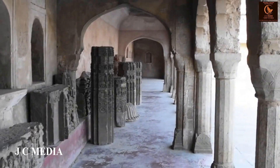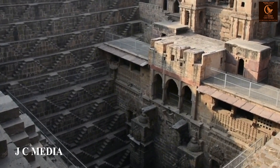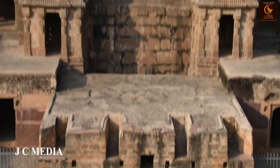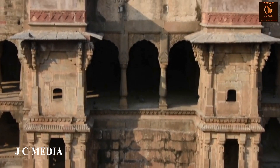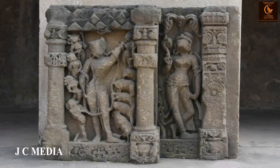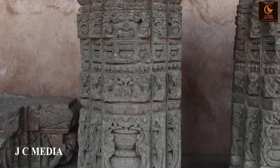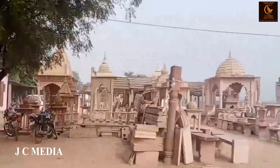As we explore this historic gem, let us remember to tread lightly and respect this heritage site. Every step we take should preserve its beauty for future generations. We are responsible travelers by not littering and following the guidelines. Let us cherish and protect these ancient marvels as a tribute to our rich cultural heritage.